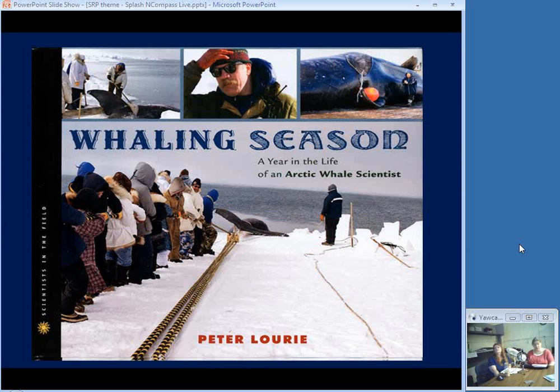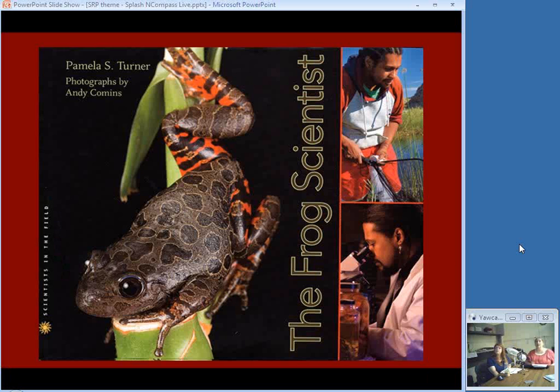Some non-fiction for teens — both from the Scientists in the Field series: John Craighead George, called Craig, is the son of author Jean Craighead George, and he studies bowhead whales around the year. This book follows him as he studies the health, size, and numbers of whales caught by the native Inupiaq Eskimos during their twice-annual harvest. Excellent photos, though some show the whales being cut apart so sensitive kids might find that unappealing. Then there's a frog scientist, Tyrone Hayes, and his assistants are in the field and in the lab, gathering and studying a variety of frogs.